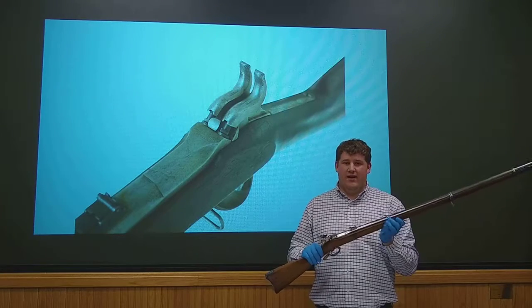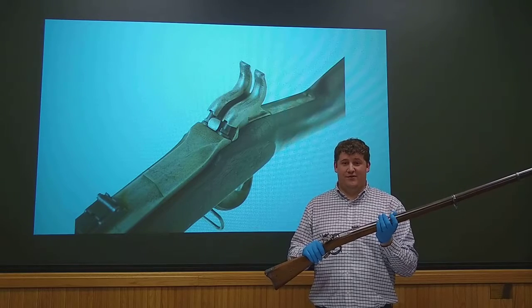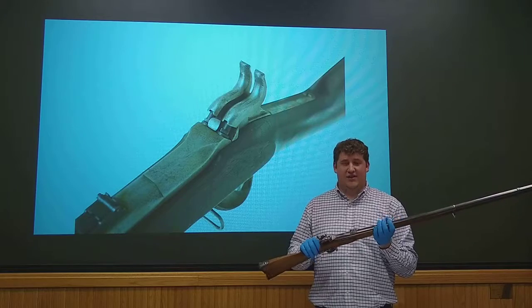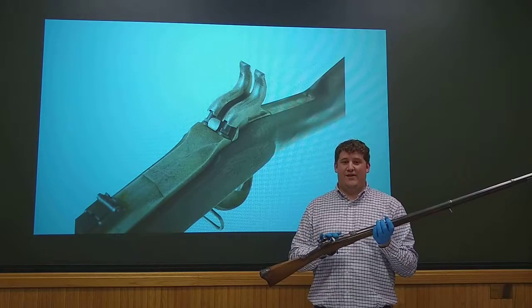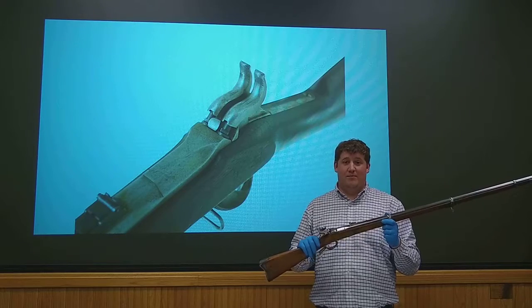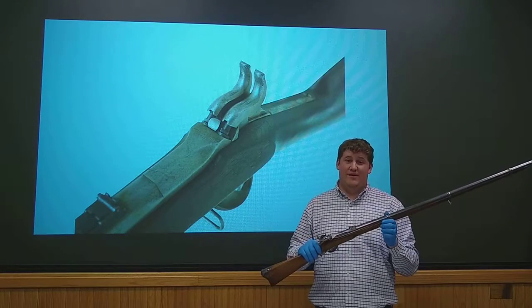In the heat of battle, soldiers regularly yanked back, going through both cycles of the hammers and firing both rounds, which actually caused a severe amount of damage to the firearm. This is actually best known in the firearms community as one of the poorest designed weapons of the American Civil War.